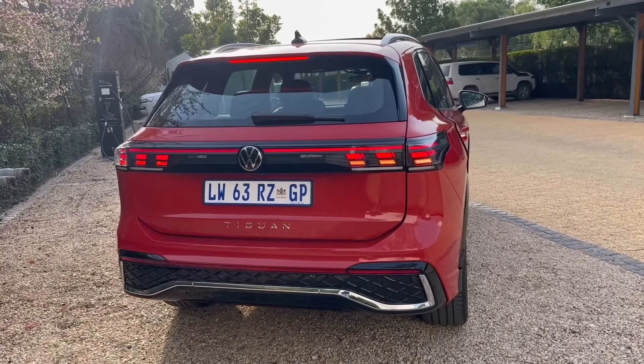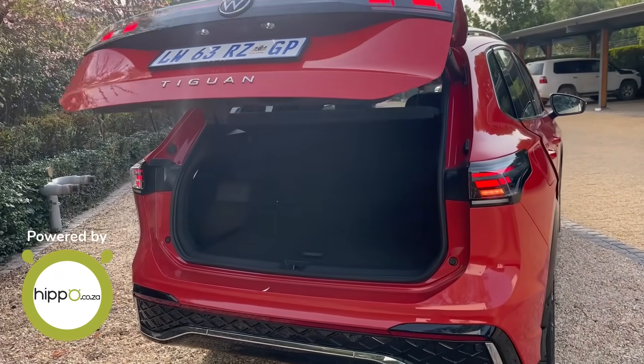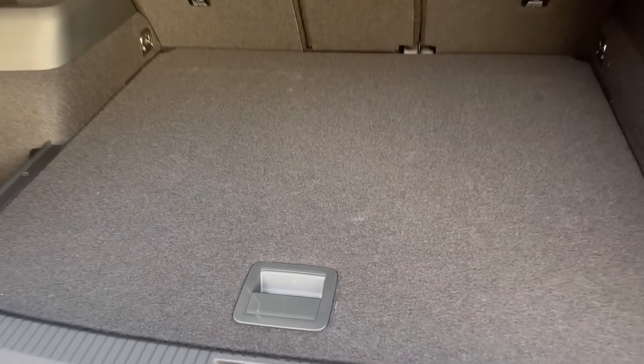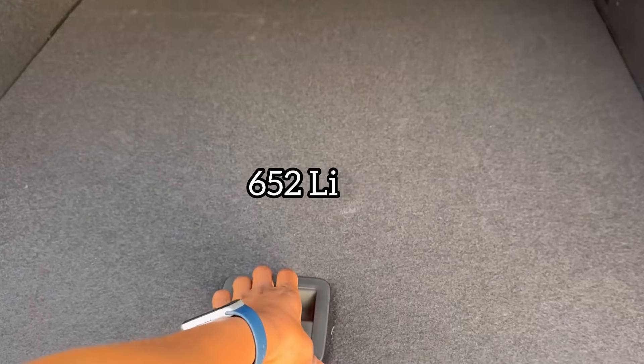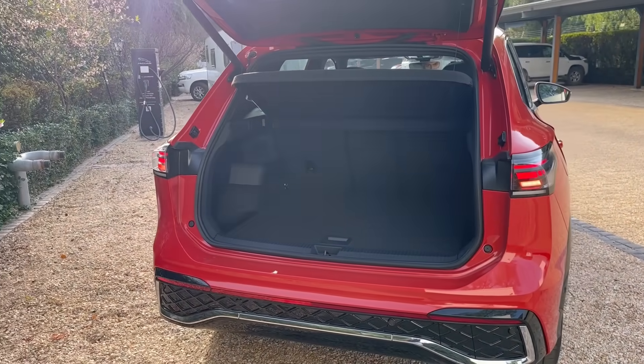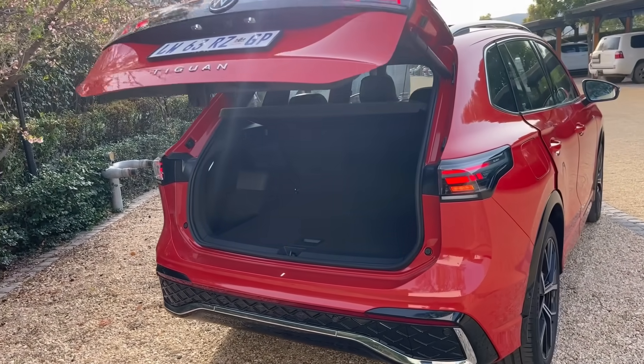The boot of the new Tiguan is 37 liters bigger than the outgoing model, coming in at 652 liters — so you have much more space for yourself and the family. But where are my manners? I can't start a review with the boot scene.